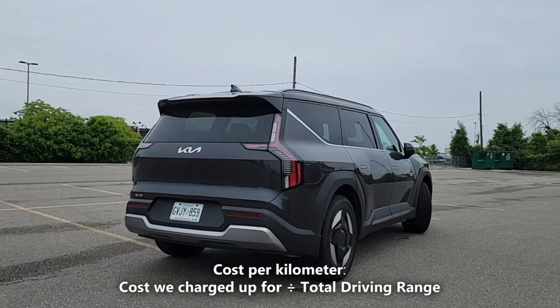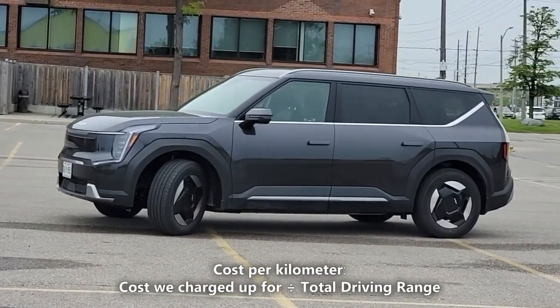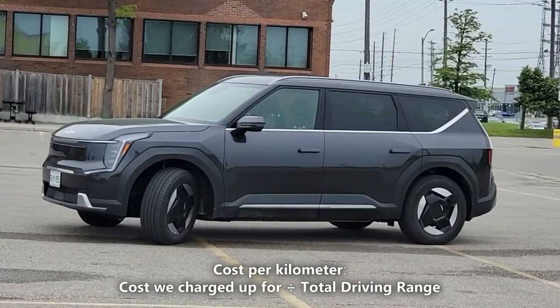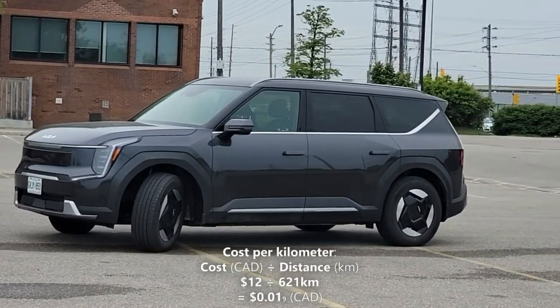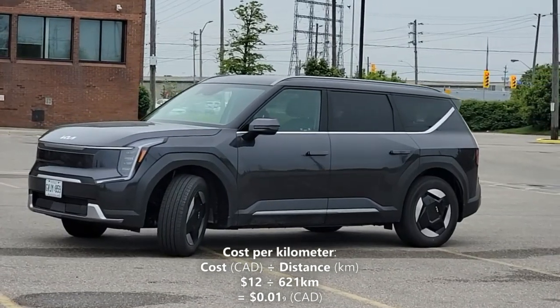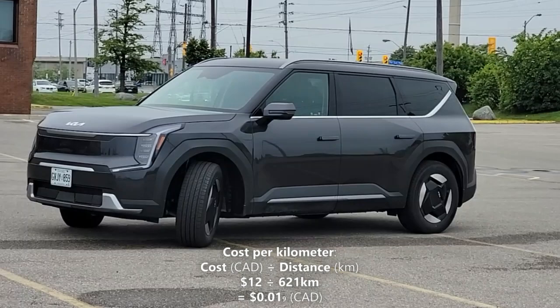Now let's calculate our cost per kilometer. We'll do that by taking the 621 kilometers of driving range, and dividing it by our cost of a full charge, which is $12. So $12 divided by 621 kilometers gives us 1.9 cents per kilometer. That means every kilometer in the EV9 costs us 1.9 cents.